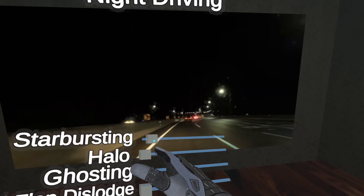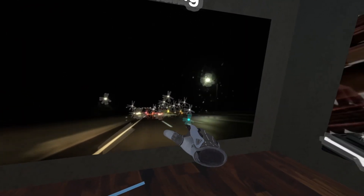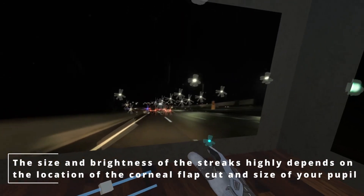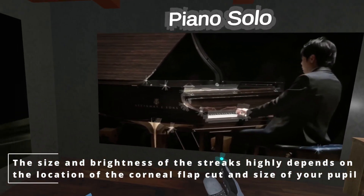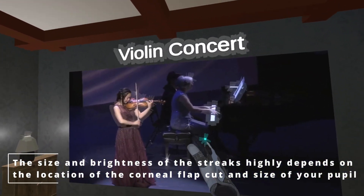Let's start with night driving. I'm going to turn on the starbursting to medium, and you can already start seeing small streaks of light protruding from the lights in the environment. In other dark environments like concert settings, small reflections or lighter colored objects may also have a similar effect.